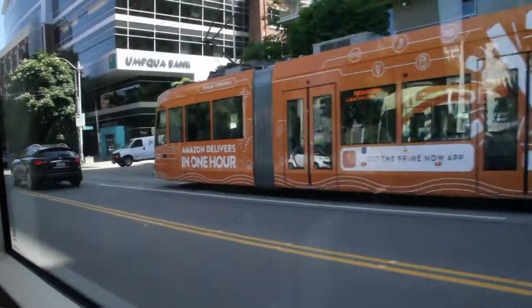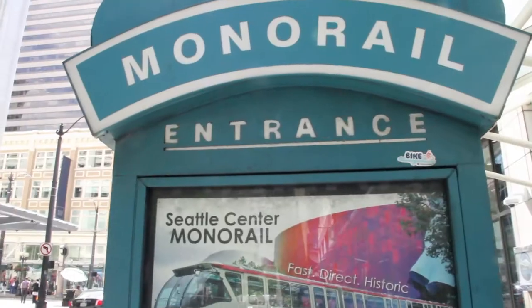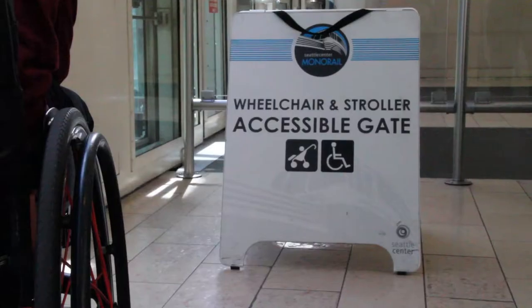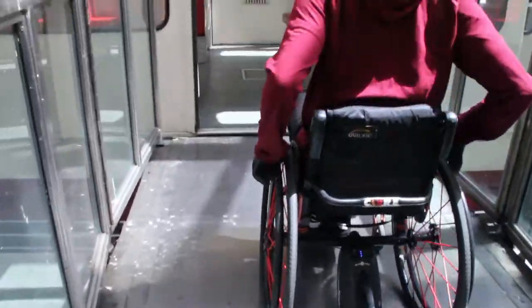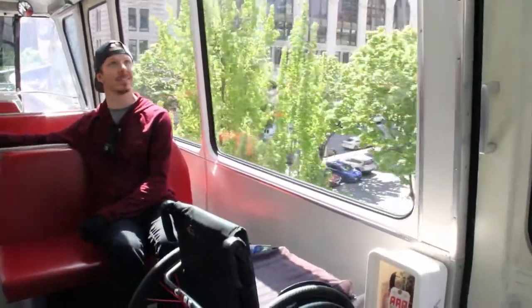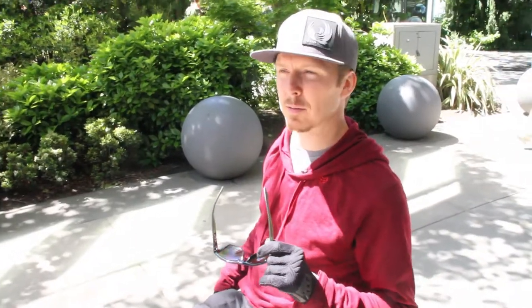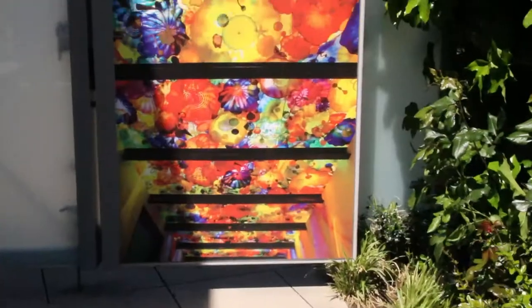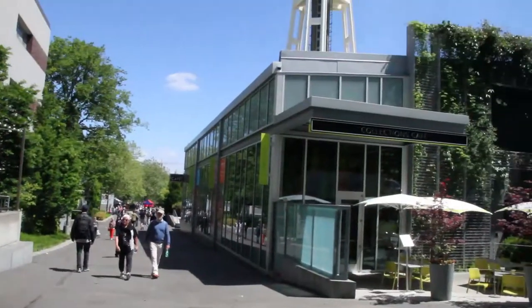We're going to take the streetcar back downtown and from there hop on the monorail to the Seattle Center. The monorail is cash only. We just got over to the Seattle Center — there's the Chihuly Garden and Glass Center, the Museum of Pop Culture also known as MoPop, and of course the Space Needle. We're going to go up to the top and see the view.